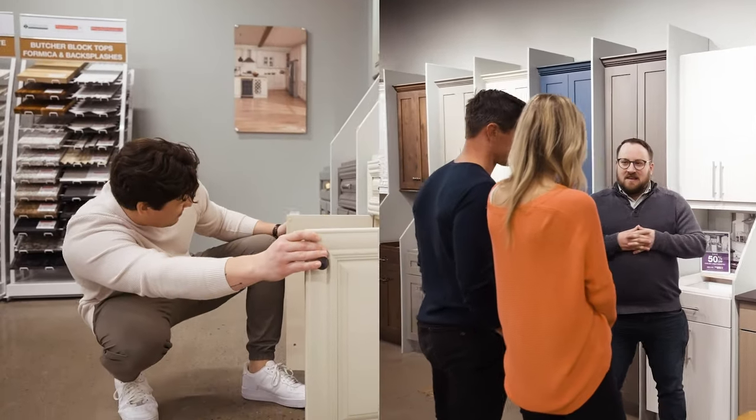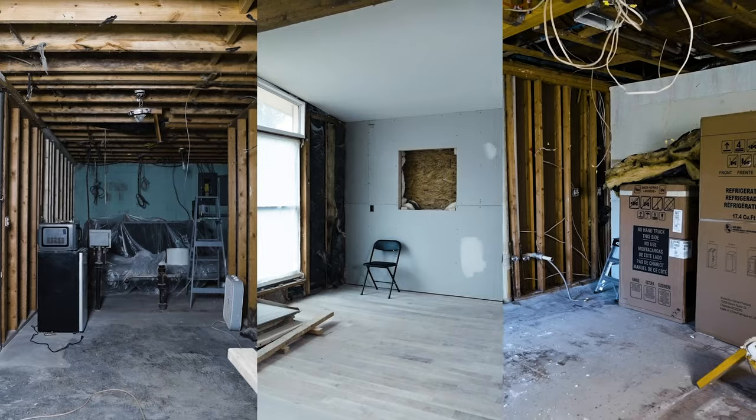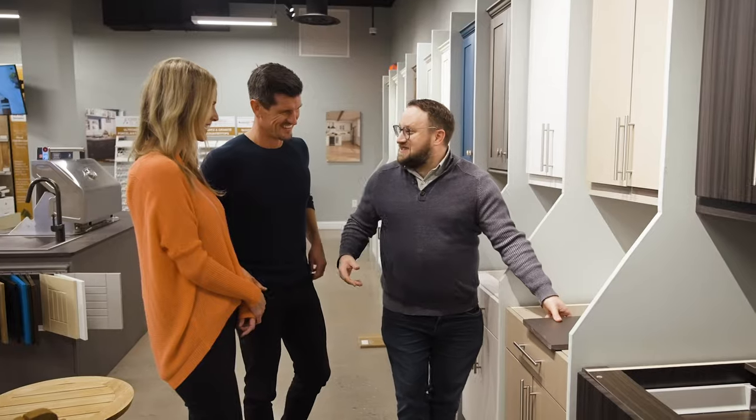Now let's talk about kitchens because two of our flippers are really focusing on their kitchen. In Evan's case, he's doing two — upstairs and downstairs — so we have three kitchens. Kitchens are the first thing that you see when you enter a house and they can add tremendous value. A formula that I like to follow is knowing that the kitchen is going to cost at least 5% of your budget, and I just don't think it should go over 15%.